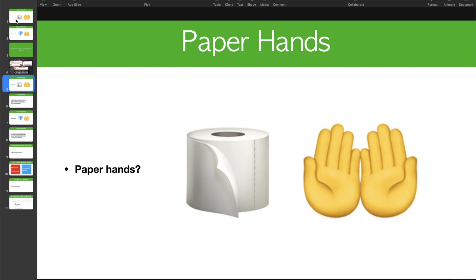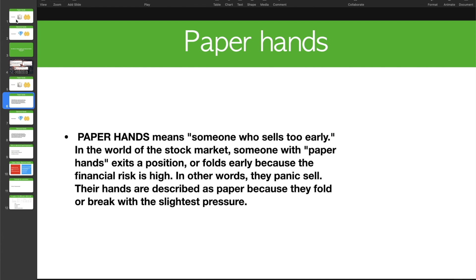So, paper hands. This is actually a slang used mostly by people on Reddit when it comes to stock investing. Paper hands means someone who sells too early in the world of stock markets. Someone with paper hands exits a position and folds early because the financial risk is high — in other words, they panic sell. Their hands are described as paper because they fold or break with the slightest pressure.